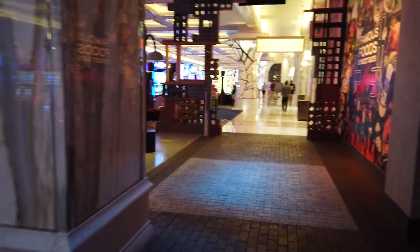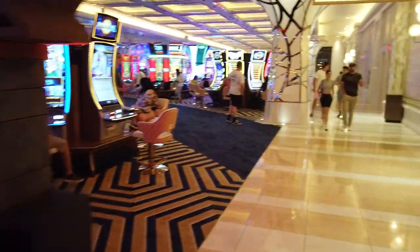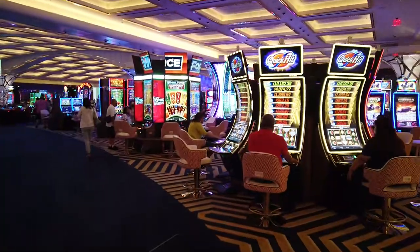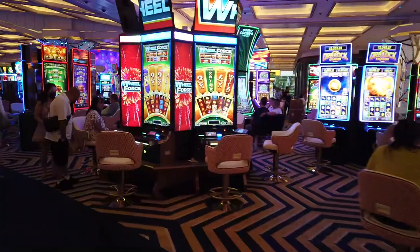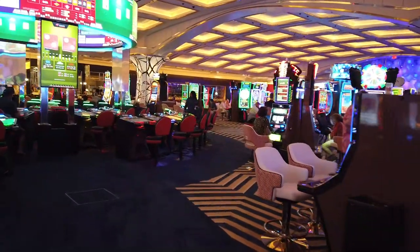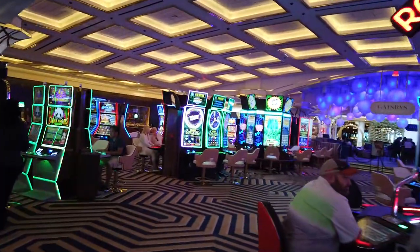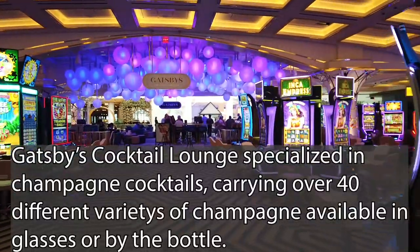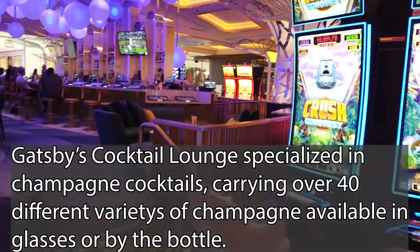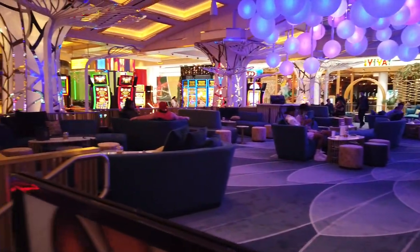Beautiful. Alright, Famous Foods is over — we're back into the casino. And here is my favorite bar in the casino so far: Gatsby's, presumably named after the Great Gatsby. This is the one that featured the Champagne Bubble Bath. If you are interested in getting that experience, this is the place to do it. It might also be a nice spot for a cocktail hour.